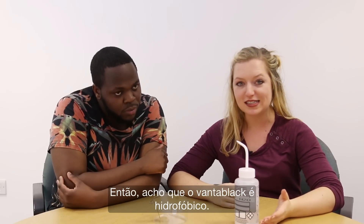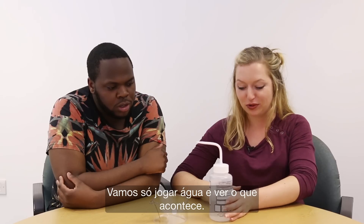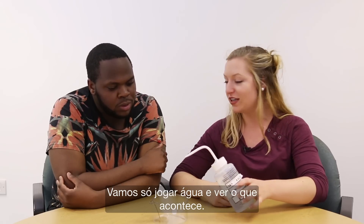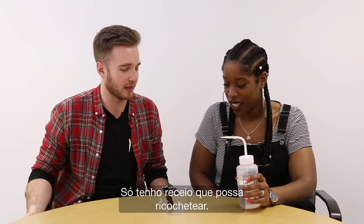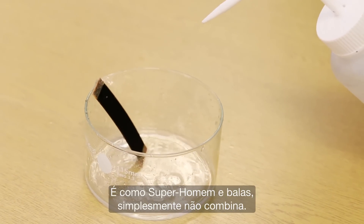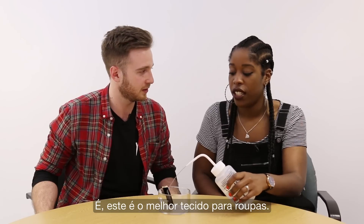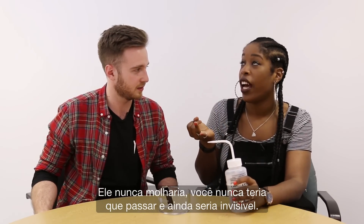So Vantablack is hydrophobic, which means it basically hates water. We're going to pour water on it and see what happens. It looks like it's going to be fun — I'm just worried it's going to bounce off. It's just projecting it. It's like Superman and bullets — it just does not give a damn. This is the ultimate clothing material: you'd never get it wet, you'd never have to iron it.